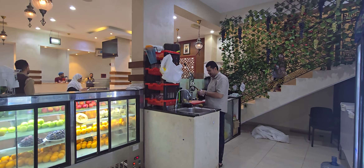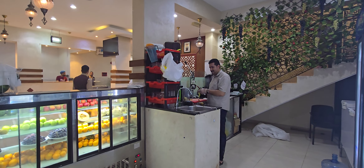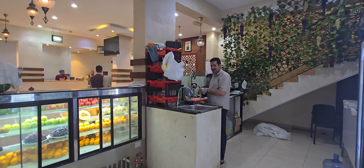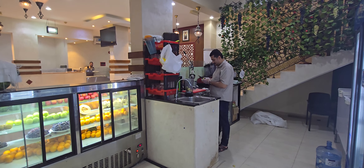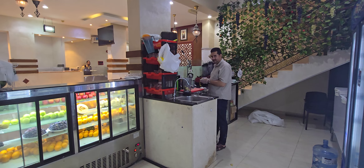Hello everyone, I'm at Azal Modern Restaurant in Salala, Oman. It's a wonderful restaurant — actually one of my most favorite restaurants here in town. It's near the Salala Gardens Mall and in close proximity to the airport.